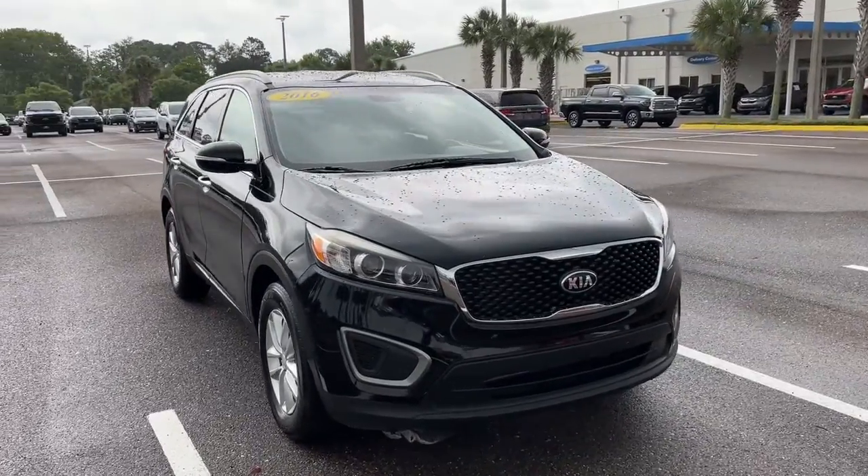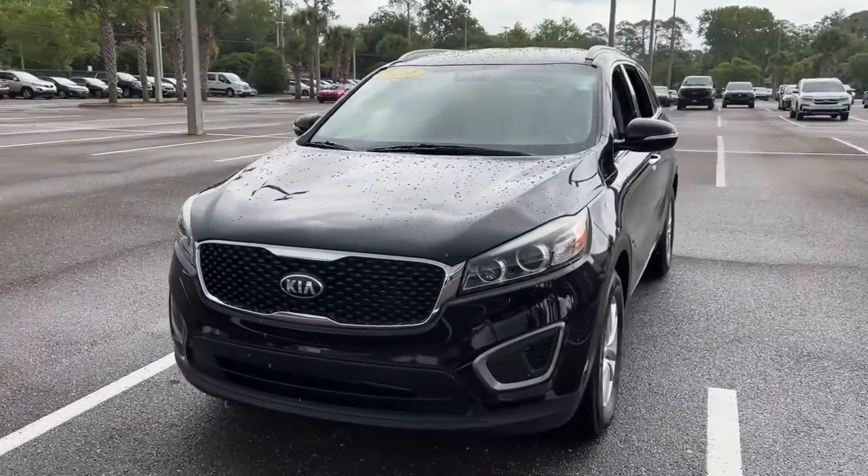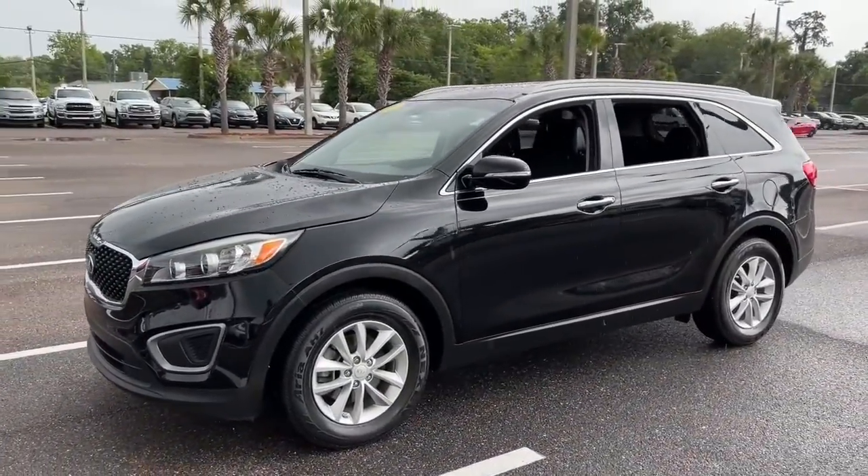Enjoy the view of this 2016 Kia Sorento. With less than 90,000 miles on the odometer, this vehicle stands out from the rest.